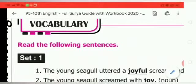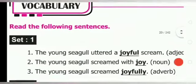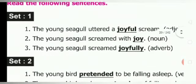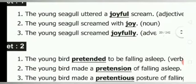We shall do the book back exercises. Set 1: Read the following sentences. The young seagull uttered a joyful scream — you have to change it into adjective. It is already adjective. The young seagull screamed with joy — here 'joy' is a noun. Third one: the young seagull screamed joyfully — it is adverb.